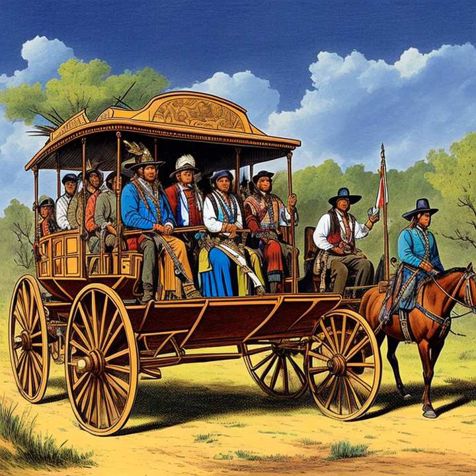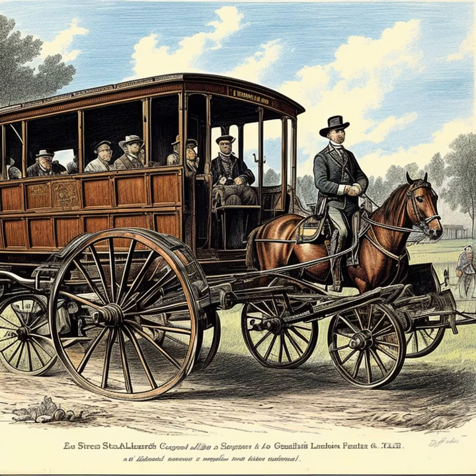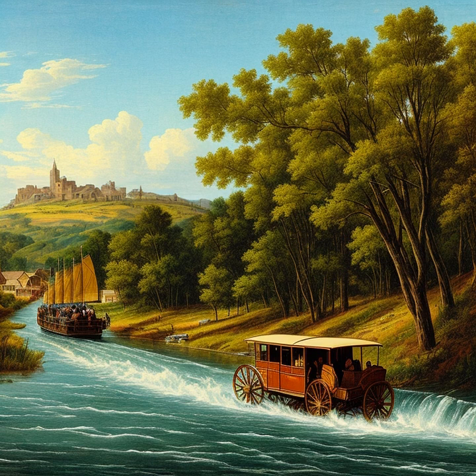In conclusion, stagecoaches were instrumental in facilitating the westward expansion of the United States. They played a vital role in communication, commerce, and the spread of settlers across the frontier, helping to shape the American West as we know it today.